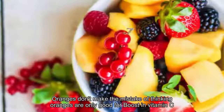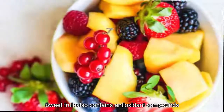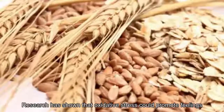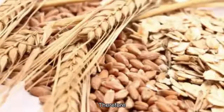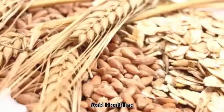17. Oranges. Don't make the mistake of thinking oranges are only good for a boost in vitamin C. This sweet fruit also contains antioxidant compounds that protect us from oxidative stress. Research has shown that oxidative stress could promote feelings of fatigue. Therefore, the antioxidant protection provided by compounds in oranges may be able to help decrease fatigue, says Healthline.